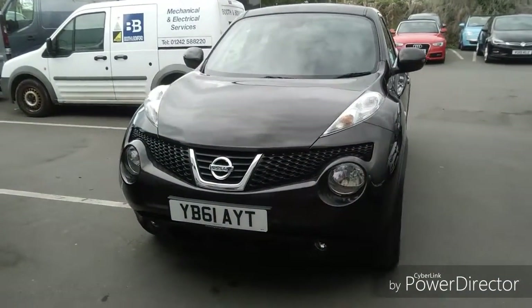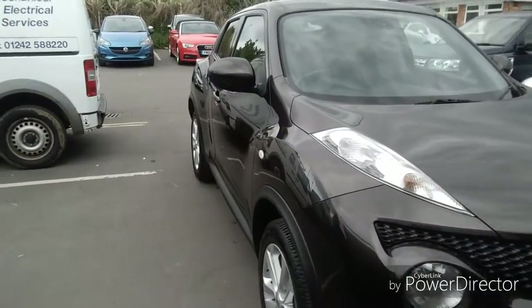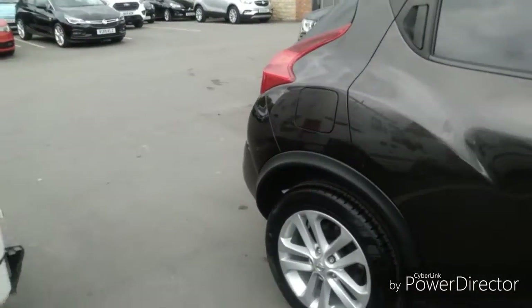Welcome to Bayless Vauxhall. Here we have a Nissan Juke finished in orange. As you can see, it's on a 61 plate and has done approximately 39,900 miles. This car will come with a Bayless warranty that can be extended up to three years.